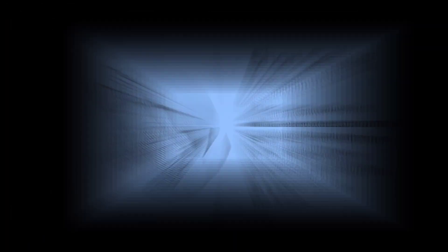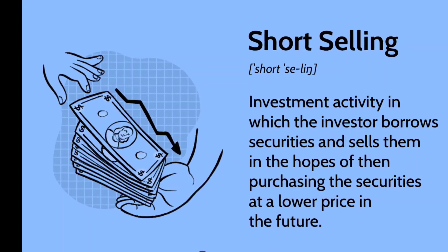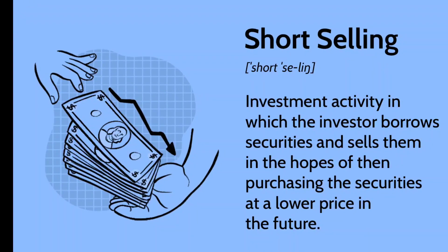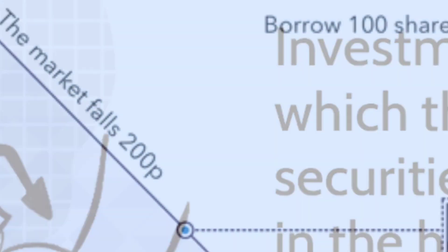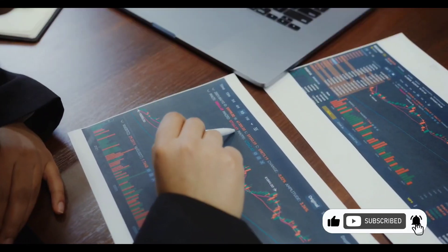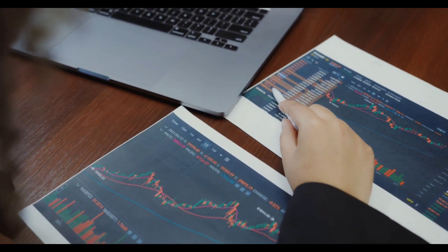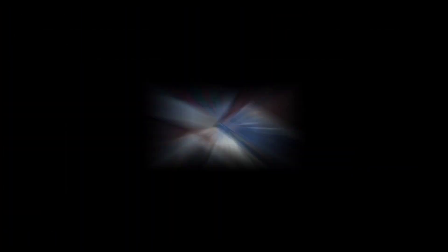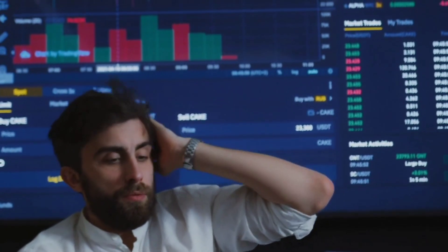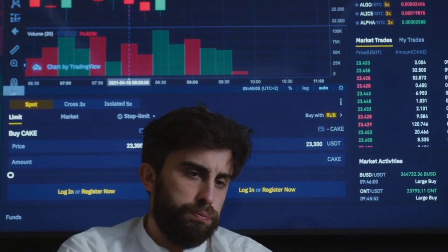Short selling involves selling stocks that the trader does not own, with the expectation that the price will decline and the stocks can be purchased at a lower price in the future. To execute a short sale, the trader must borrow the stock from another investor and then sell it to the market. If the price does indeed decline, the trader can buy the stock back at the lower price, return it to the lender, and pocket the difference as a profit. However, if the price increases, the trader will incur a loss. Short selling can be risky, as there is theoretically no limit to the potential losses.